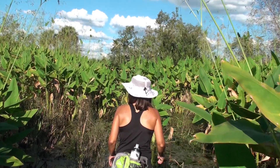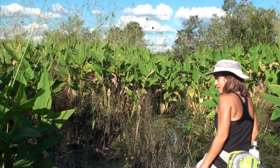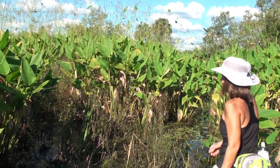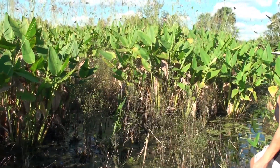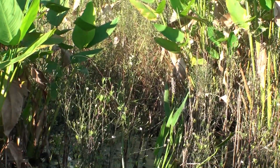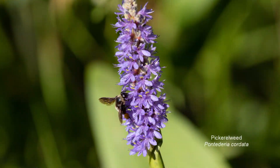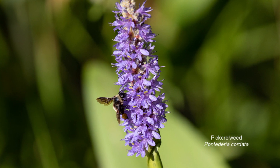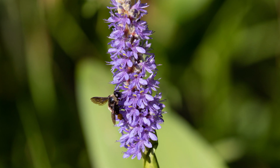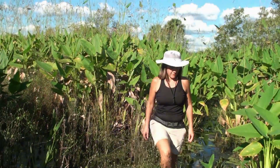Another plant you'll see a lot in these areas is pickerelweed. The flowers have faded on this example, but you can see they get these purple flower spikes on them — they're actually really beautiful. The Brazilian skipper butterfly likes those as well.